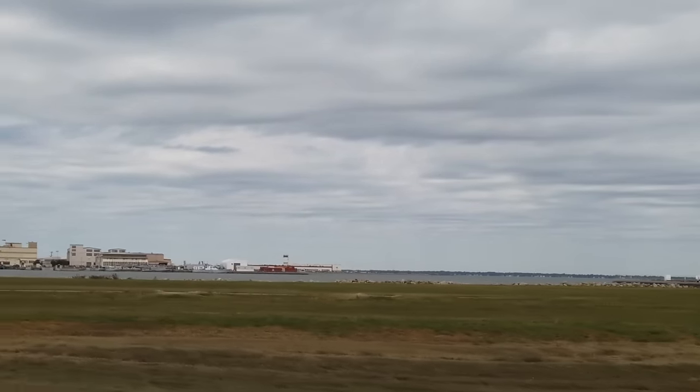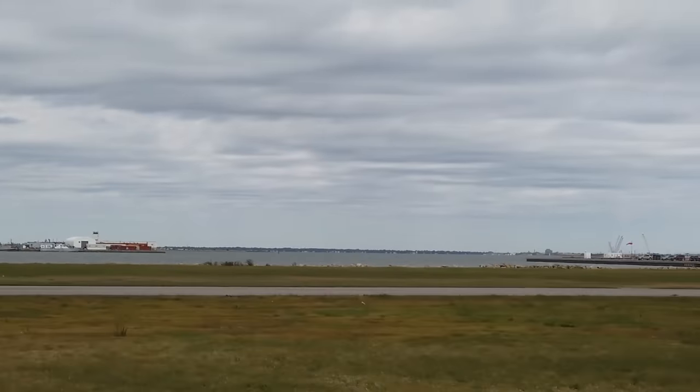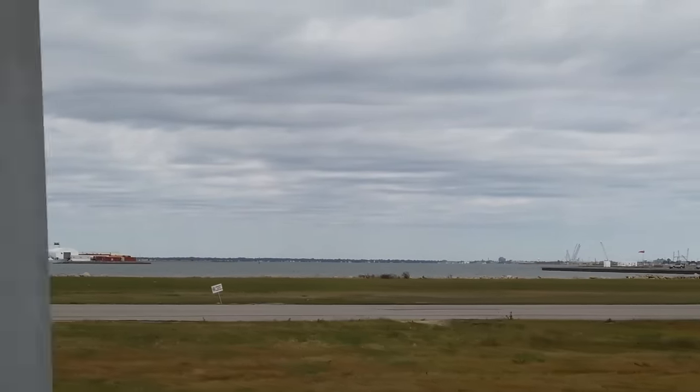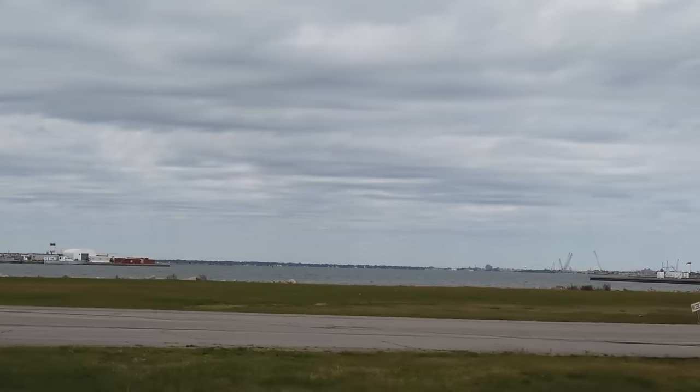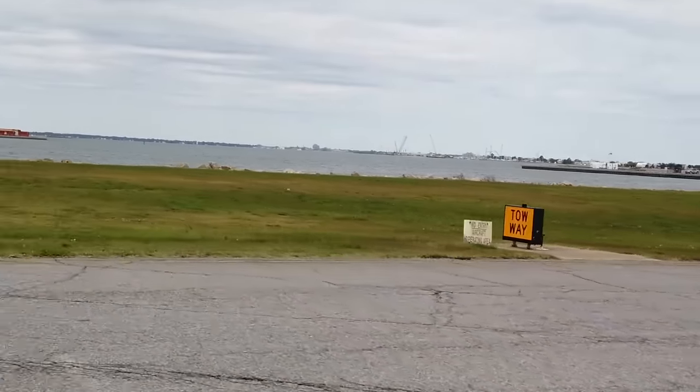The large body of water on your right is the Hampton Roads Harbor, the world's largest ice-free harbor due to its high salt content and shifting currents. During the Civil War, this was the site of the Battle of the Ironclads in 1862 between the USS Monitor and the CSS Virginia.